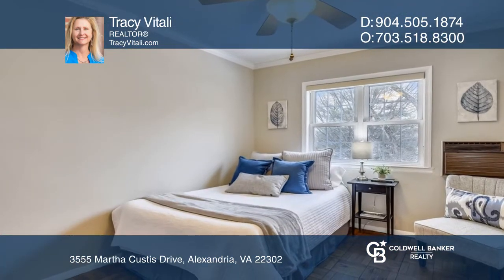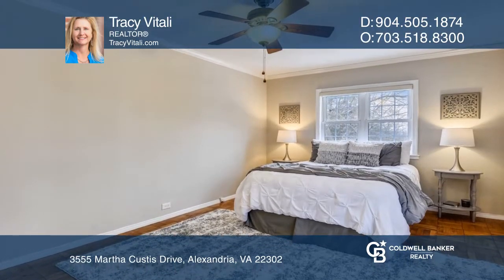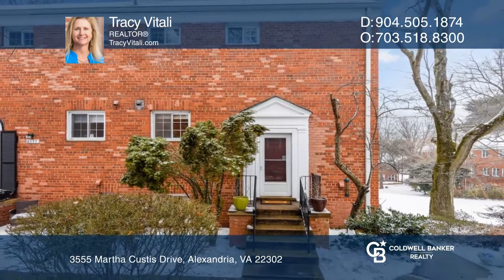Upstairs you will find two spacious bedrooms, an updated bathroom, a laundry area, and a gigantic attic. Come see it today with Tracy Vitale.